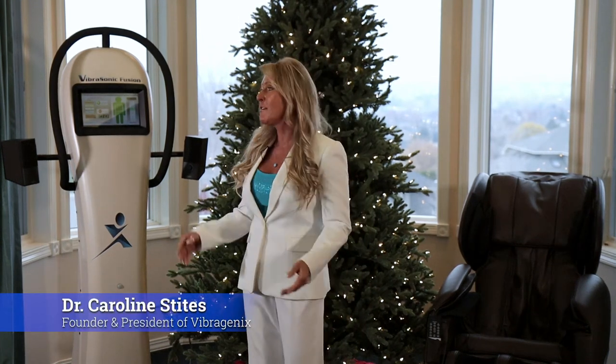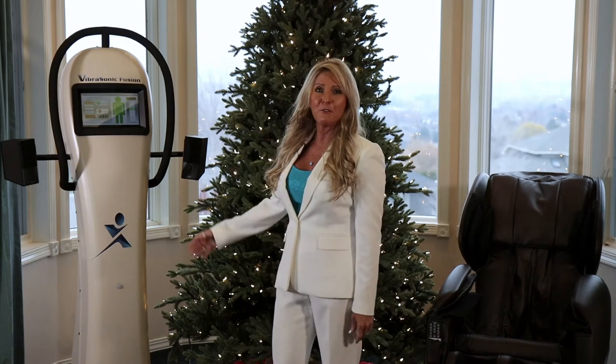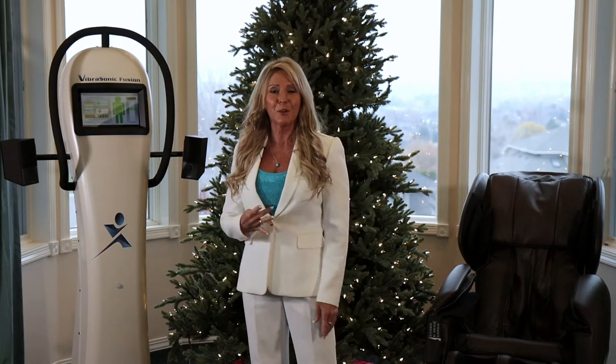My name is Dr. Caroline Steitz. I am a founder and the president of VibraGenics, and we are a manufacturer here in the U.S. of the VibraSonic machines, four different models.